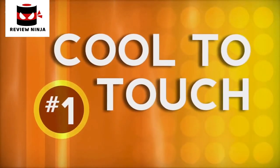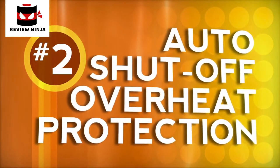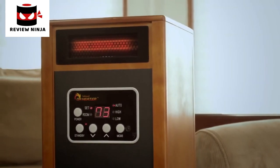A problem I've encountered with many space heaters in the past is they get too hot. Once they're on, forget about touching them — let alone moving them until they've cooled off. For added safety and security, Dr. Infrared Heater is engineered with a sensor that automatically shuts off the heating system if the internal temperature reaches an excessive level.